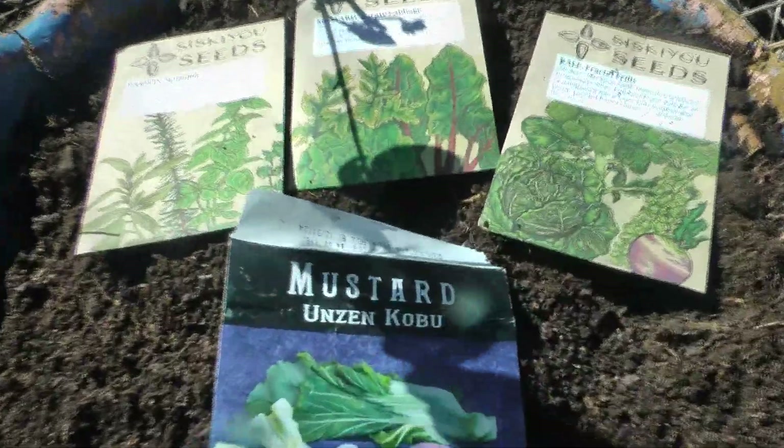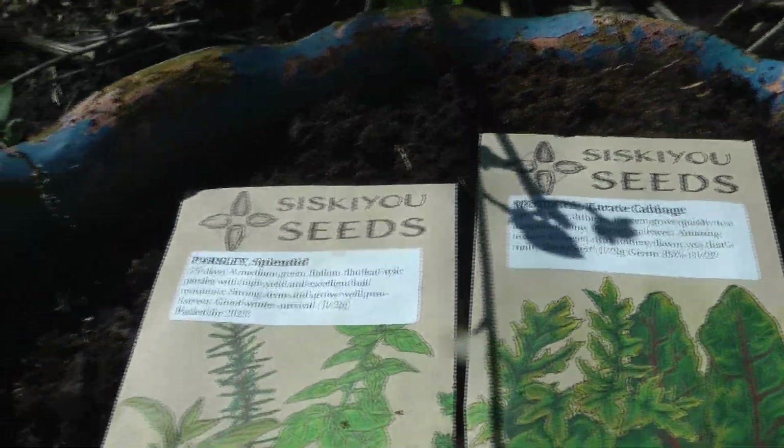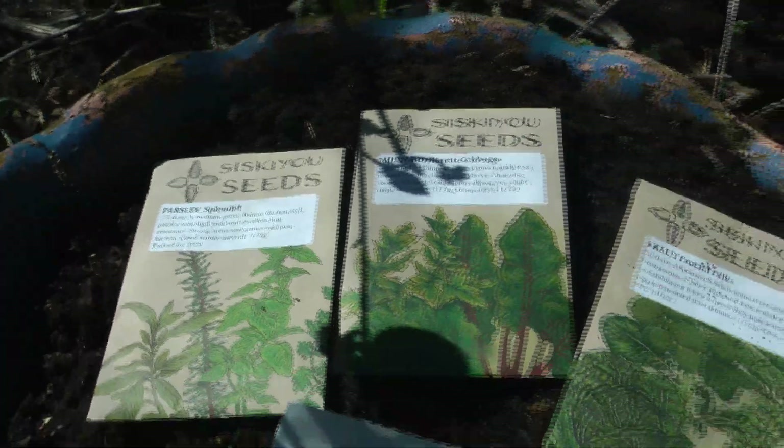I'm counting the number of pots I'm going to be planting seeds in. I realize I don't have any lettuce seeds — I'll have to go buy some from the local store.